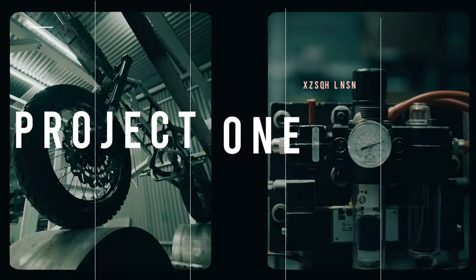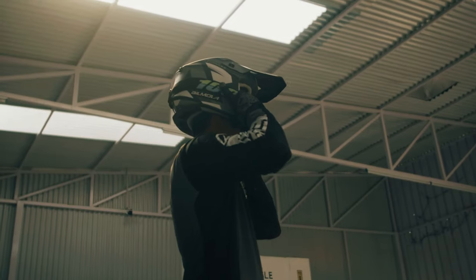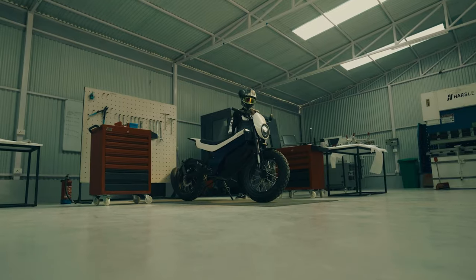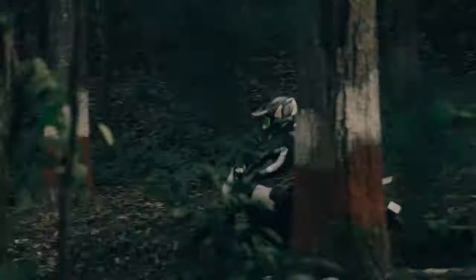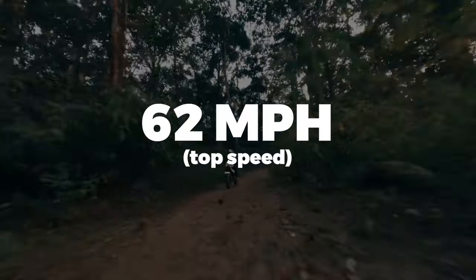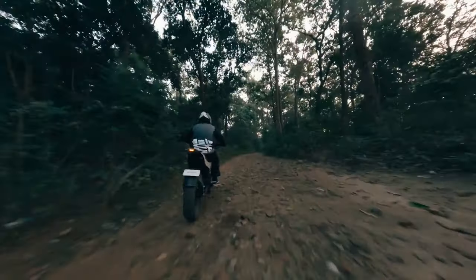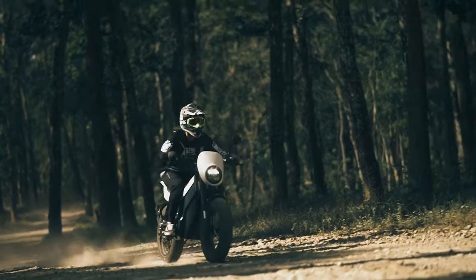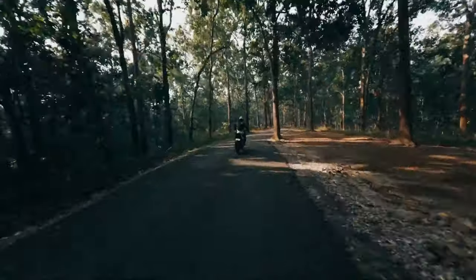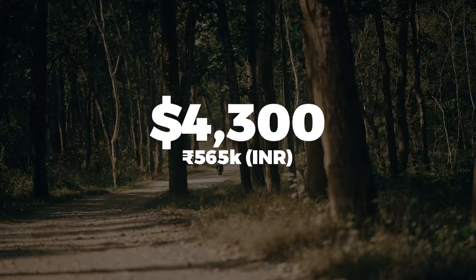Looking for a futuristic e-motorcycle that's sure to turn heads? Look no further than the Project One by Nepal-based Yatri Motorcycles. This beautiful bike comes with 14 kilowatts of power, a top speed of 62 miles per hour, and 8 kilowatt hours of battery capacity. With a total range of 68 miles, you won't have to worry about running out of juice. MSRP is 565,000 rupees, or roughly $4,300.